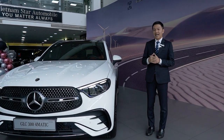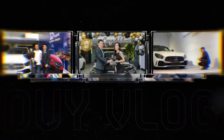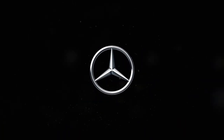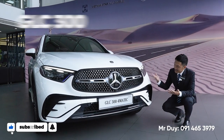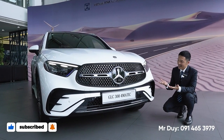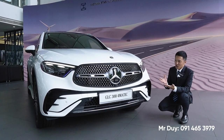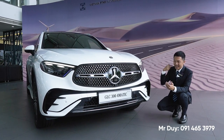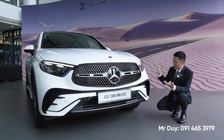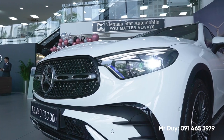Chúng ta sẽ xem thật kỹ chiếc xe GLC 300 phiên bản 2023 mới hoàn toàn này, xem nó sẽ khác gì so với phiên bản 2021-2022. Về phần đầu xe, chiếc xe GLC 300 hiện tại có phần đầu xe được thiết kế rất thể thao, to và rộng hơn rất nhiều so với phiên bản 2022-2021. Phần đèn xe được vuốt nhỏ hơn và kéo dài tới bên lưới tản nhiệt.